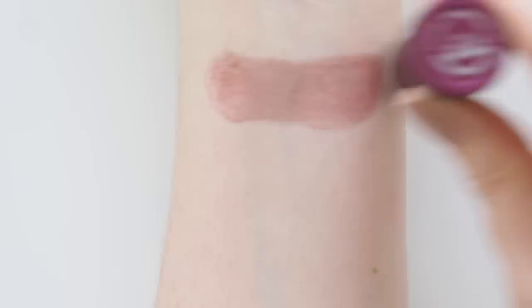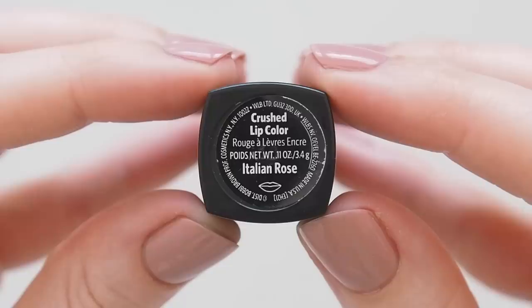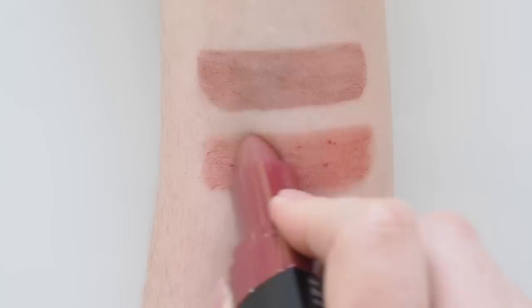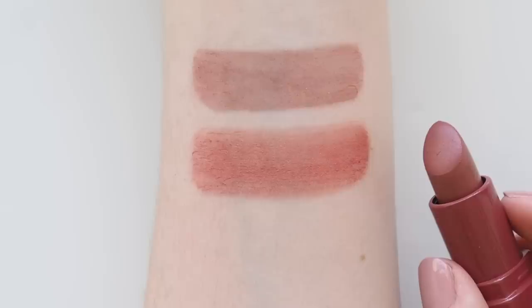For sheer lipstick, Bobbi Brown Crushed Lip Color yet again — sorry to keep repeating it, but I'm obsessed. I've had one in my bag since 2017. A comfortable, soft matte with sheer but buildable colour, very low maintenance, with a waxy citrusy scent that doesn't bother me. Italian Rose is a warm, browny rose that's an ideal everyday shade — like a soft flush of colour.